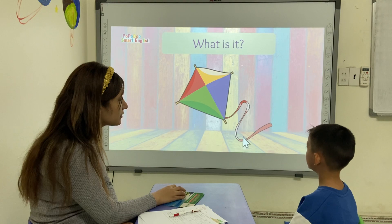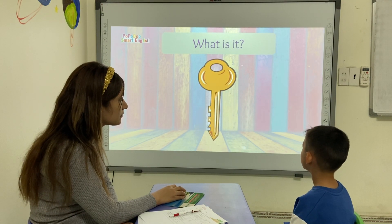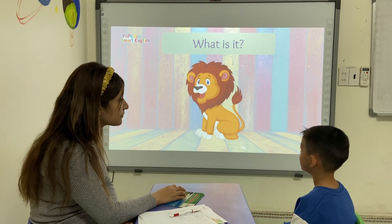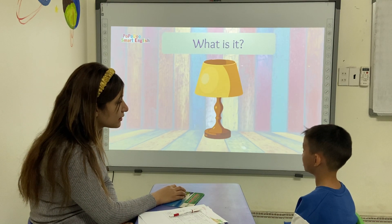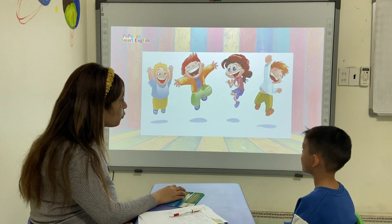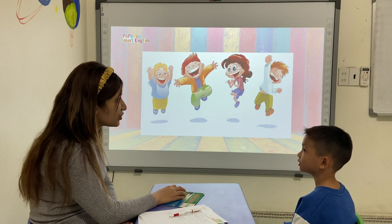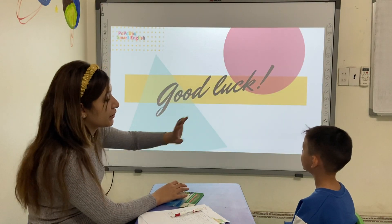This one? It's a cat. Yes. This one? It's a king. It's a king. What is it? It's a lion. What is it? It's a lion. What is it? It's a lion. Now, jump. Jump. A lion. Yes. Very good. Good job. Thank you.